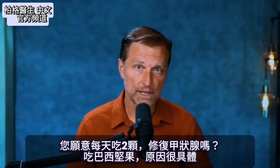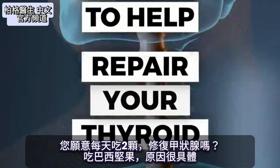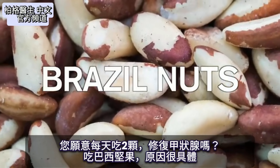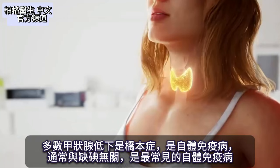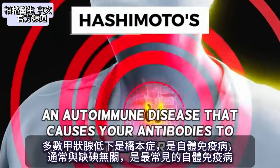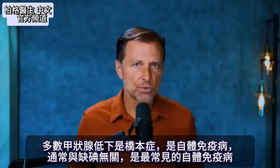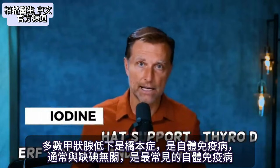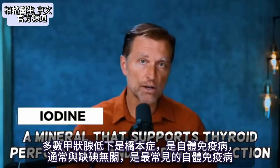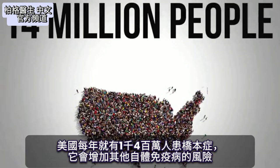Would you be willing to consume two of these each day to help repair your thyroid? I'm talking about Brazil nuts for a very specific reason. Most hypothyroid condition problems involve Hashimoto's, which is an autoimmune problem — not usually related to lacking iodine. Hashimoto's is the most common type of autoimmune disease overall, and 14 million people a year get it just in the US alone.